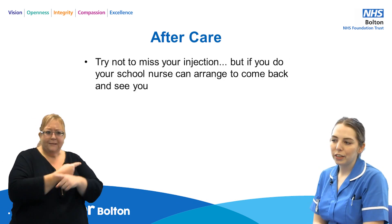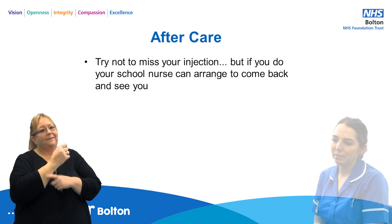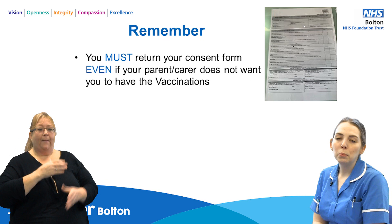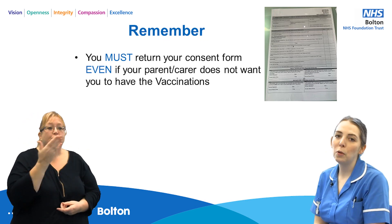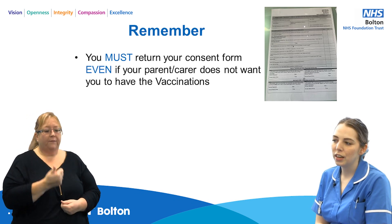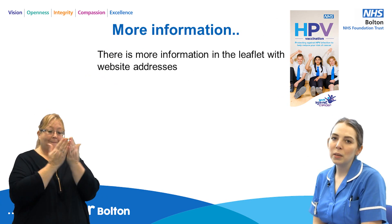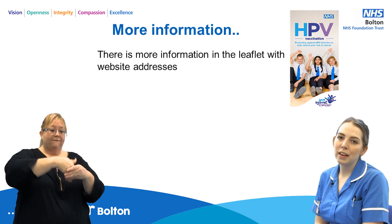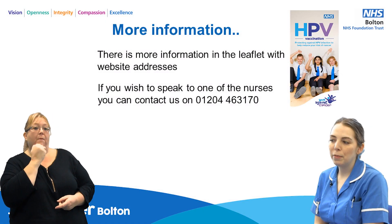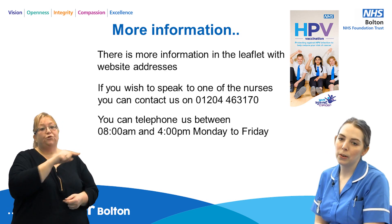Try not to miss your injection, but if you do, your school nurse can arrange to come back and see you at a later date. Please remember you must return your consent form to school even if your parent or carer does not wish for you to receive the vaccinations. If you'd like more information, there is a website in the booklet provided in the envelope from school, and you can also call us on the number provided on this slide between 8am and 4pm Monday to Friday.